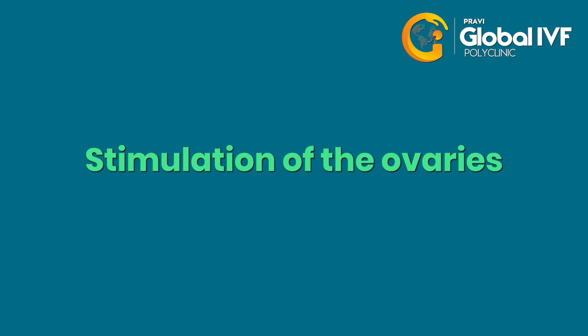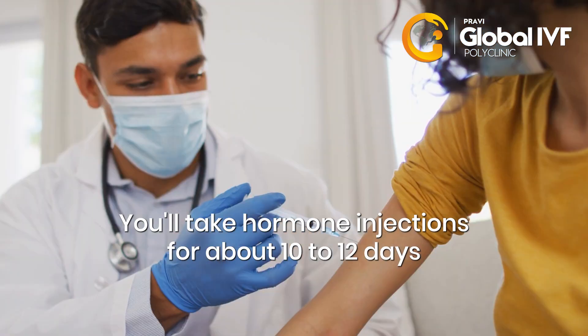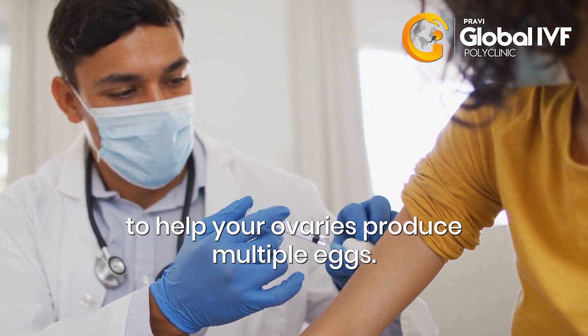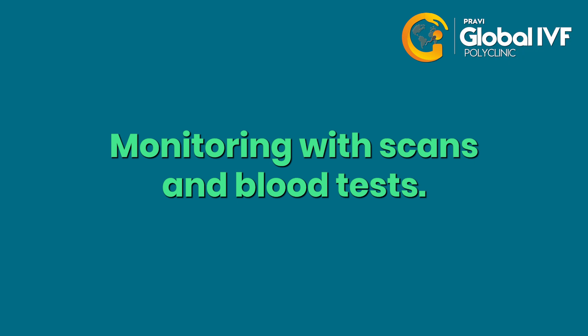Stimulation of the ovaries. You'll take hormone injections for about 10 to 12 days to help your ovaries produce multiple eggs, with monitoring through scans and blood tests.